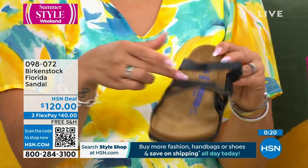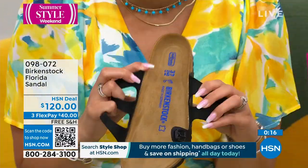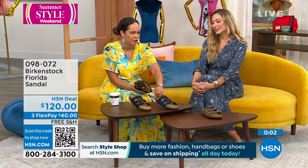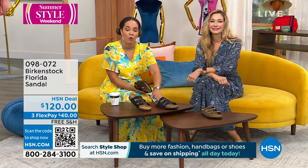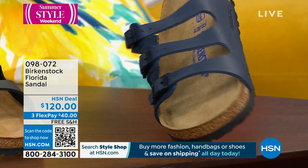We just need to get her her own pair. I wanted to unbuckle it just because we keep saying it's adjustable — whether it's the Arizona or the Florida, it is fully adjustable. 098072 is the item number. The blue is my most limited — a deep rich blue, very nautical. $40 gets it home. 098072 is the item number. Remember, we're shipping this to your doorstep for free.